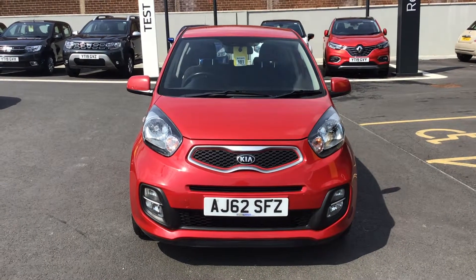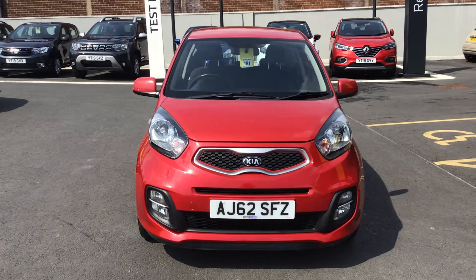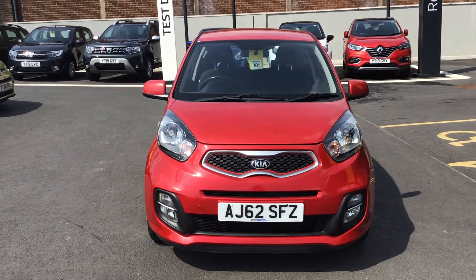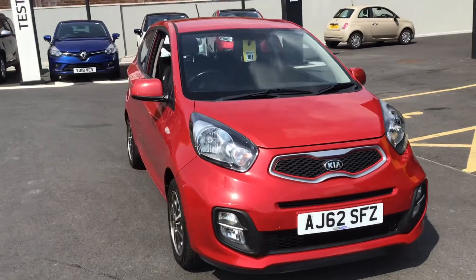Hi guys, welcome to Simona Careno Chesterfield. My name's Callum and today I'm going to show you around the 62 plate Kia Picanto. It comes with this lovely metallic red, and it's a petrol manual.